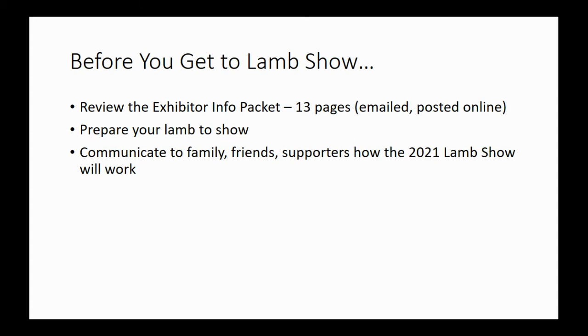Before we get to Lamb Show, the first thing to do is review the exhibitor information packet. It is 13 pages long, emailed out and posted online at the Douglas County Livestock Association page at dclivestock.org, as well as Douglas County 4-H. There's a lot of information in there. There normally is a Lamb Show premium book with rules; those pieces are included. This video will talk through it, but that packet is the official gospel. If there's any discrepancy, refer to the packet.